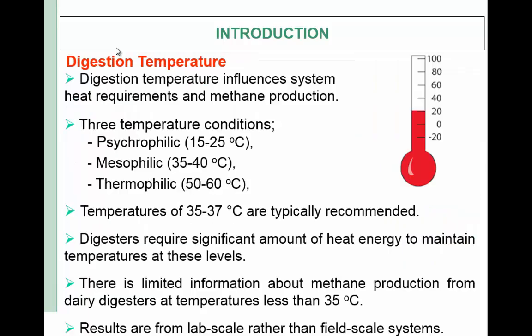Digestion temperature influences system heat requirements and methane production. Anaerobic digestion can take place under psychrophilic (15 to 25°C), mesophilic (35 to 40°C), and thermophilic (50 to 60°C) conditions. Temperatures around 35°C are typically recommended for digestion of animal manure. However, digesters require a significant amount of heat energy to maintain temperature at these levels. There is very limited information in the literature about methane production from dairy digesters at temperatures less than 35°C, and results are from lab-scale rather than field systems.